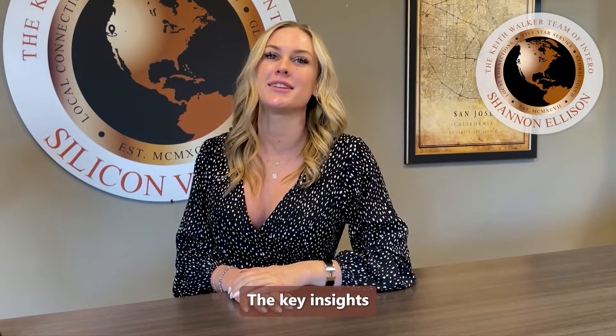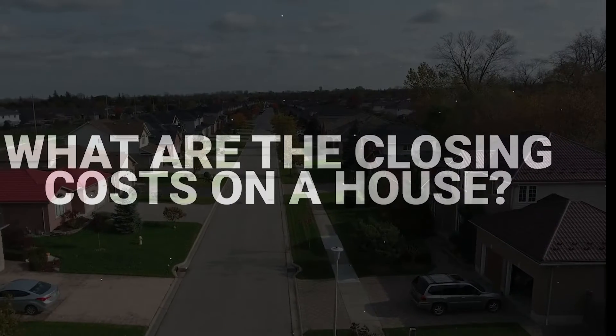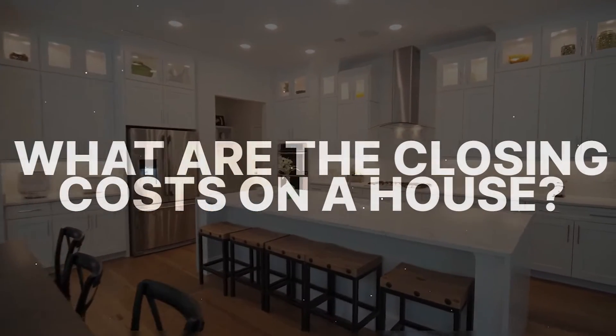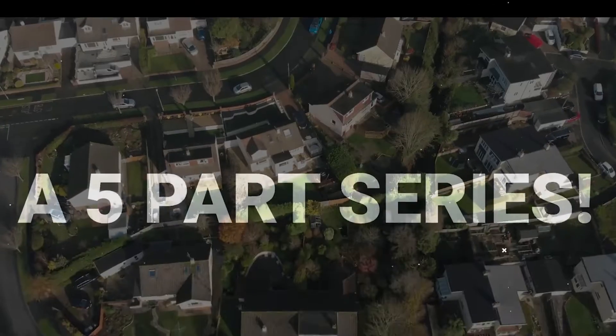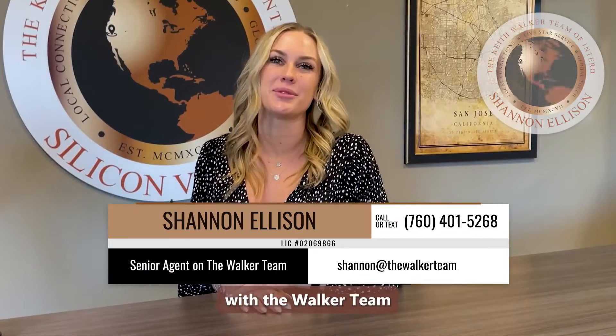Welcome back to part three of my five-part series, the key insights to buying a home this year. I'm Shannon Ellison with the Walker team of Intero.